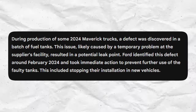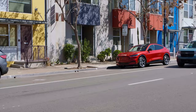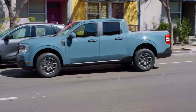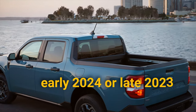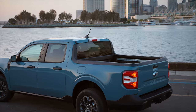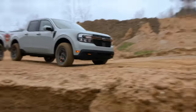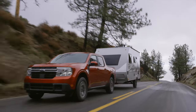Ford noticed the problem on February 6th and issued an order to stop shipping vehicles with these faulty gas tanks. They recalled up to 217 vehicles already sold with this problem. If you have a Ford Maverick produced in early 2024 or late 2023, make sure that you have your truck recalled. Fuel tank problems are serious, as fuel leaks can cause a fire and potentially cause harm to the driver and passengers.